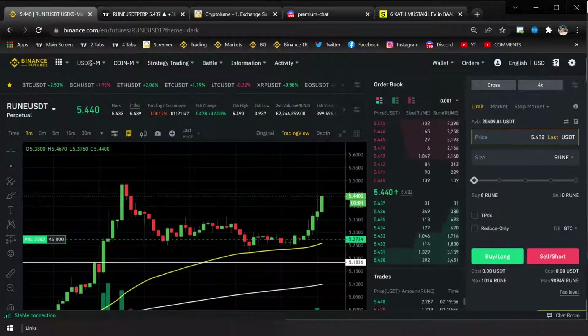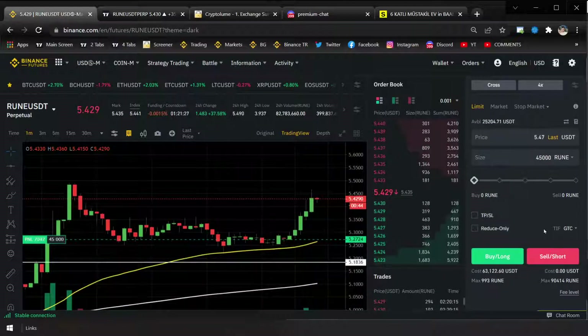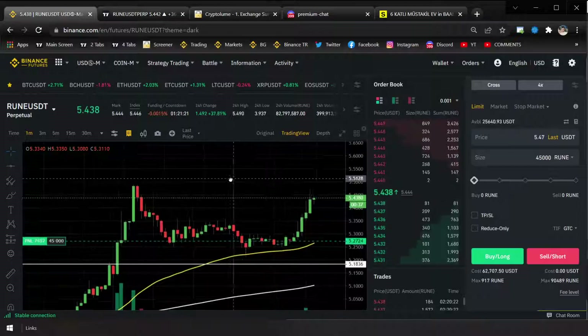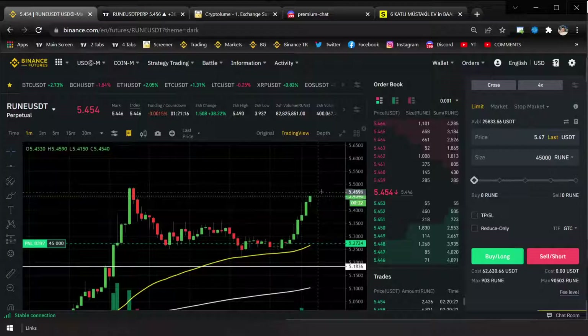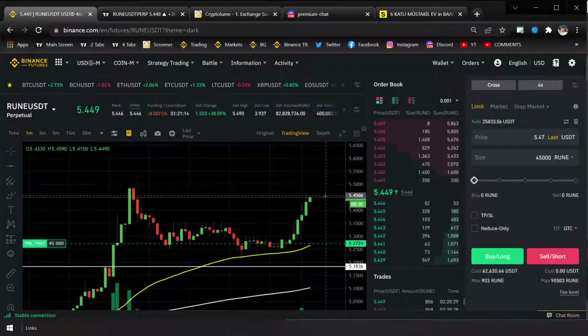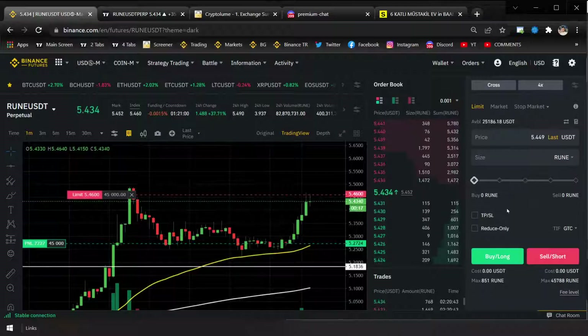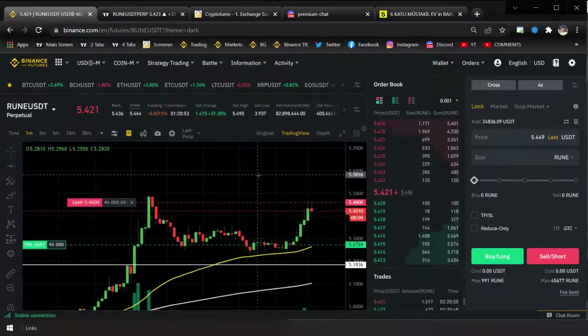I'm up $7,000 so far. I'm gonna put in my limit order and take my profit right away at 5.47 — that'll be for a $9,000 profit. I got my limit order in ready, but it looks like it's really going right now. I don't think it's gonna smash it the first time though. The volume is dying down and there's a big wall, but let's see how it goes.